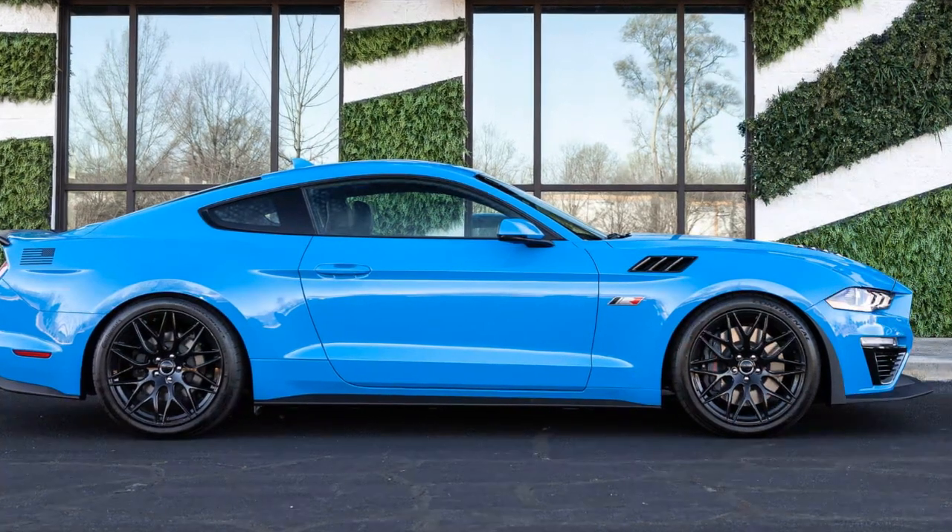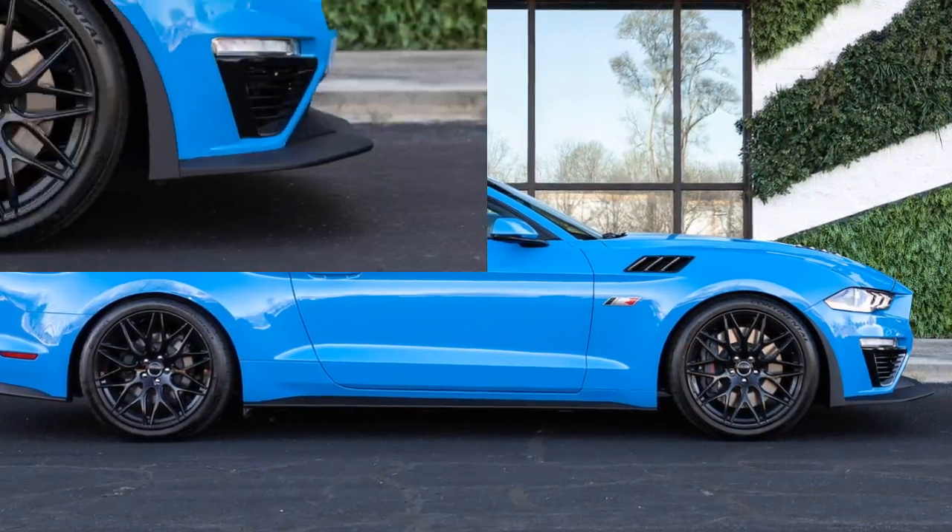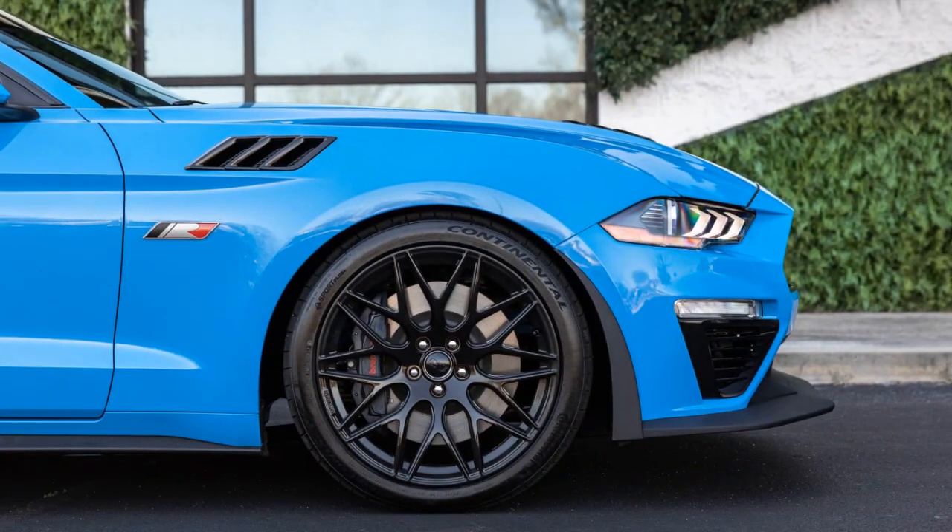The active performance exhaust comes with touring, sport, track, and custom modes for varying exhaust notes and performance characteristics.